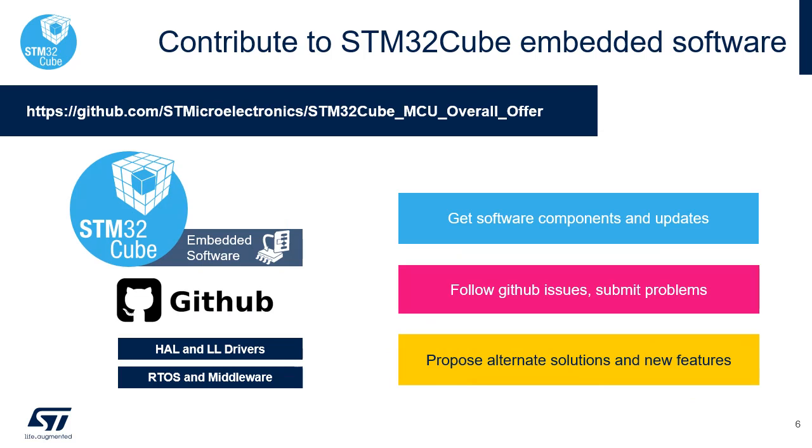STM32Cube embedded software components are also available on GitHub. This enables STM32Cube users to contribute to the embedded software offer. Users can get software components and updates faster, follow issues or submit problems, and propose alternate solutions or new features.